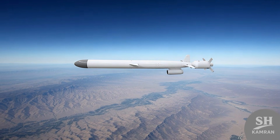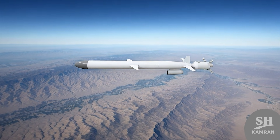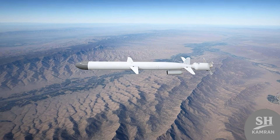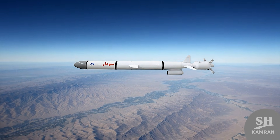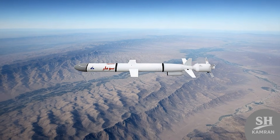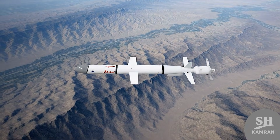Experts say that without the extra fuel tanks installed on the body, its range is lower. The effective range of Sumar is likely estimated to be around 700 to 2,000 kilometers. Even that amount is perfectly enough and deadly for hitting regional enemy bases. So we shouldn't underestimate this missile, because it is dangerous and long-ranged.